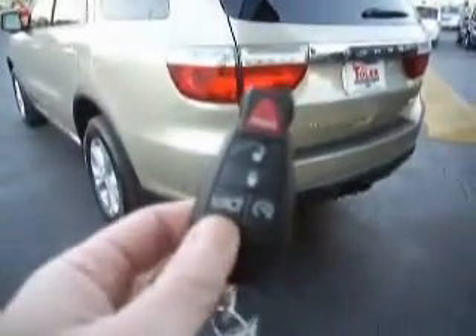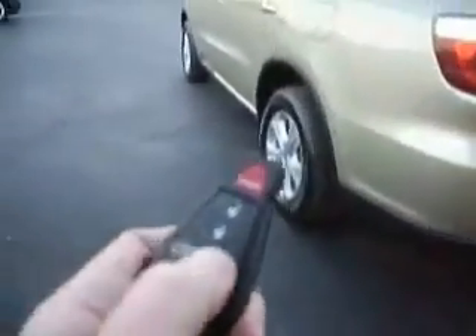Crew comes standard with keyless entry, remote start, and power liftgate. We'll show you the liftgate in a second. Let's go ahead and start her up. She is locked, as you can see right there. This has the easy entry seat — all I did was touch that little button, and she unlocks.